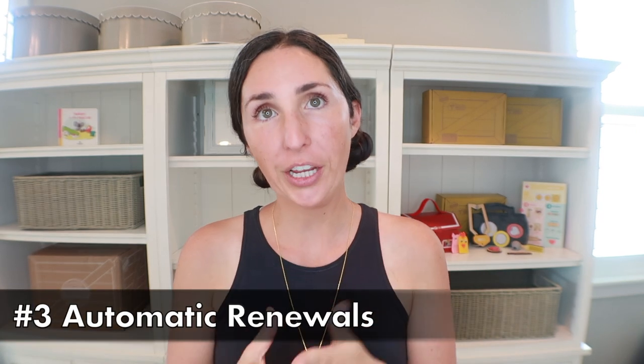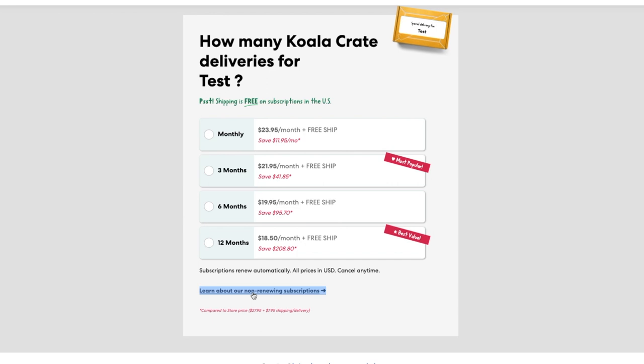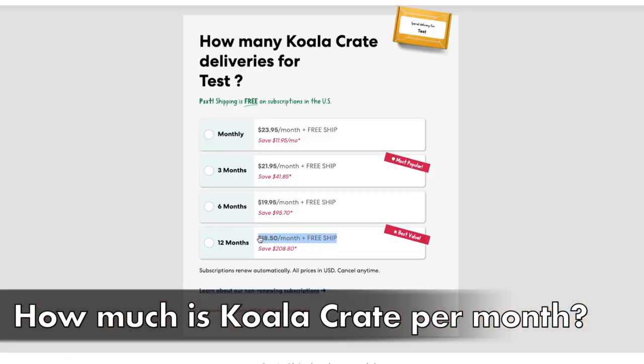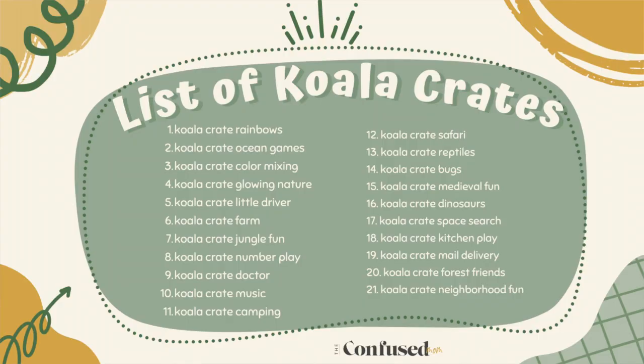The last thing to be aware of: the subscription is set to automatic renewal. If you tend to forget about subscriptions, there's a button at checkout to swap to a non-renewing subscription at a slight markup. Currently, Koala Crate pricing ranges from $18.85 without a discount code — which I have for you in the description box below — up to $27.95, depending on whether you're shopping the storefront or which subscription level you choose.